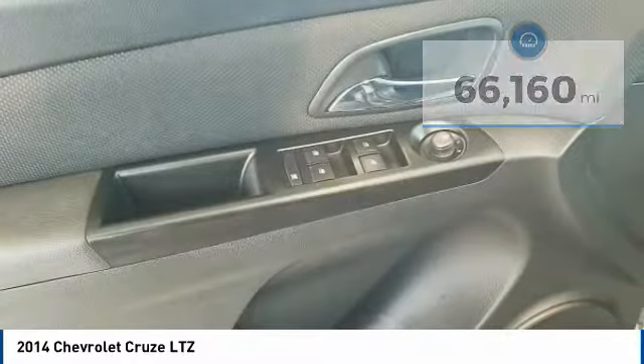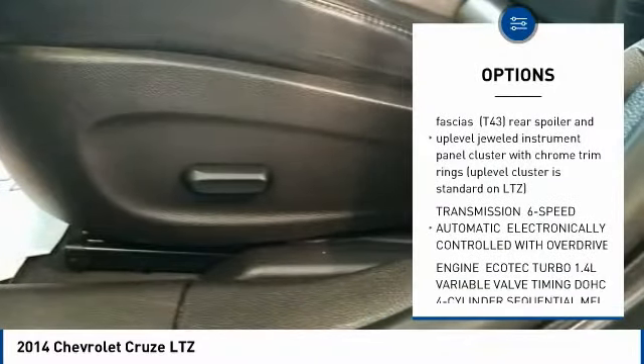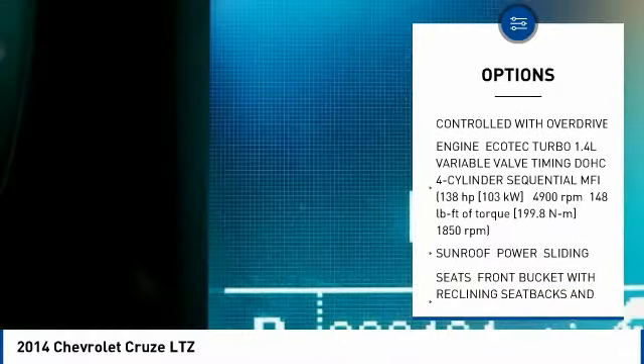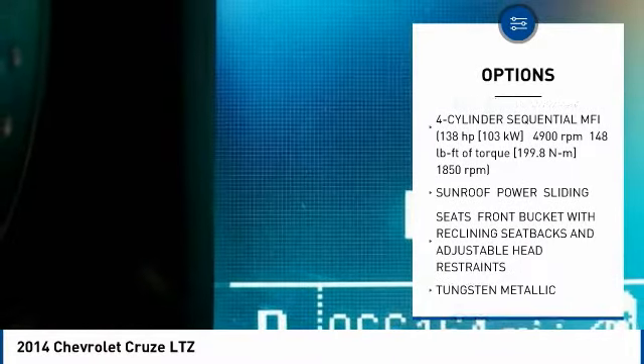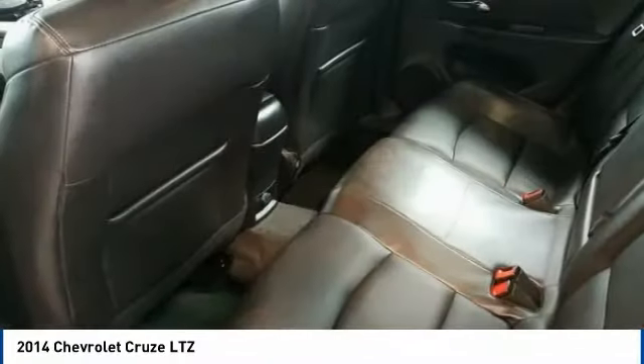Here are some of this vehicle's great options: traction control, keyless entry, remote engine start, anti-lock braking system, stability control, steering wheel audio controls, backup camera, power sunroof, leather-wrapped steering wheel, and Bluetooth.